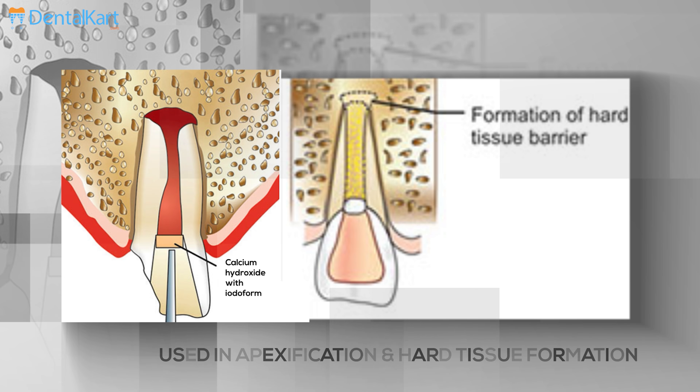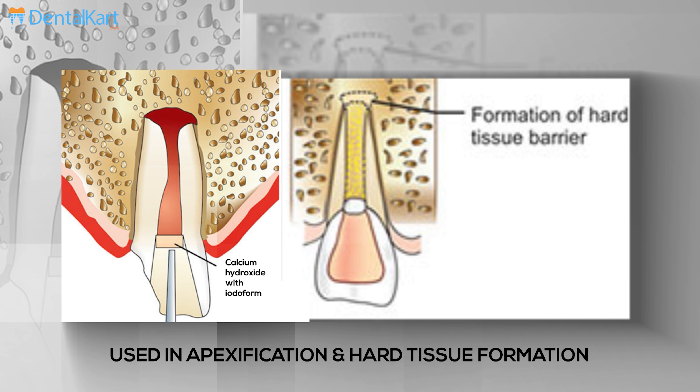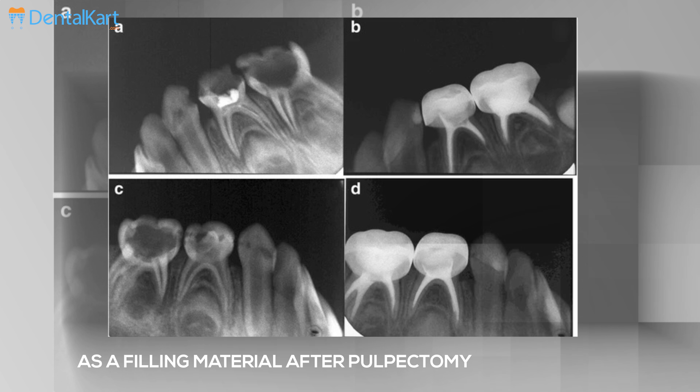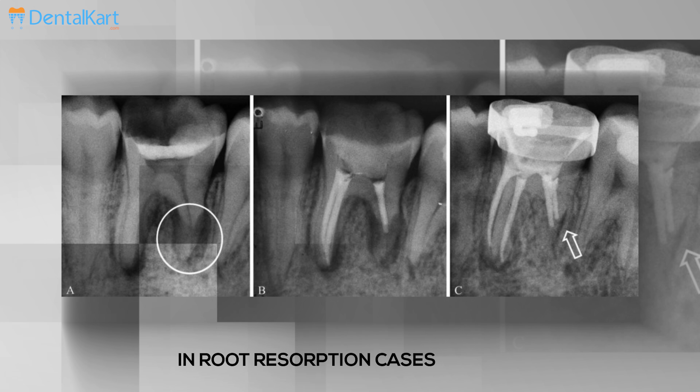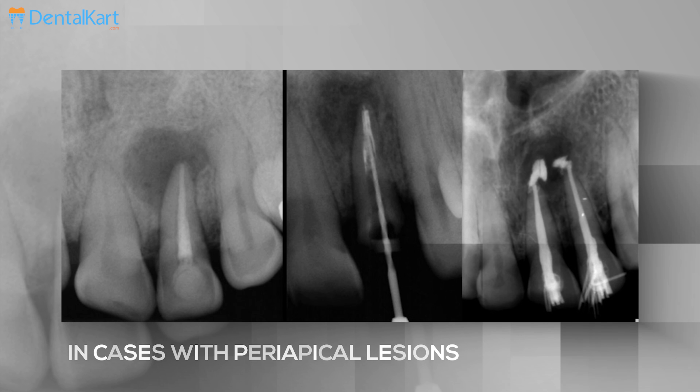RCT Pex is used in apexification and hard tissue formation, as a temporary and permanent filling material after a pulpectomy, in root resorption cases, and in cases with periapical lesion.